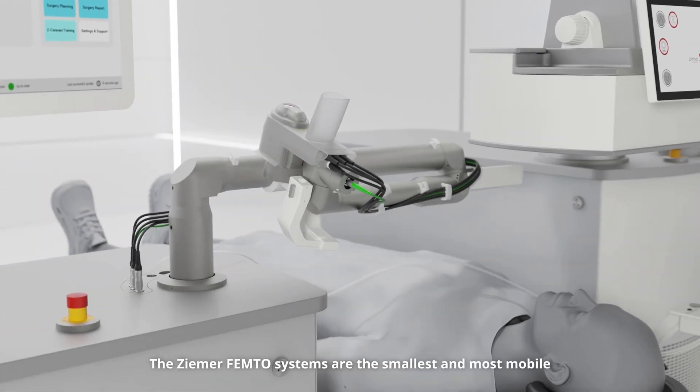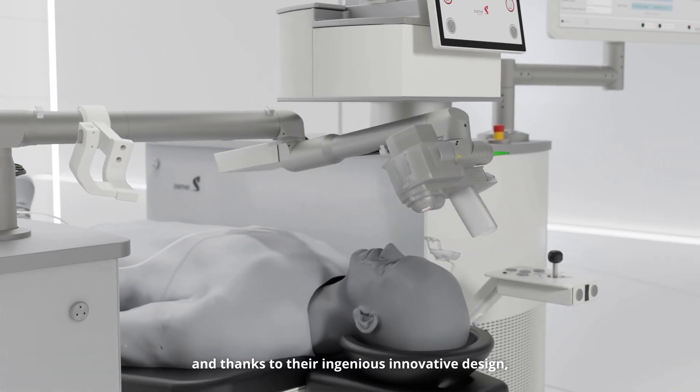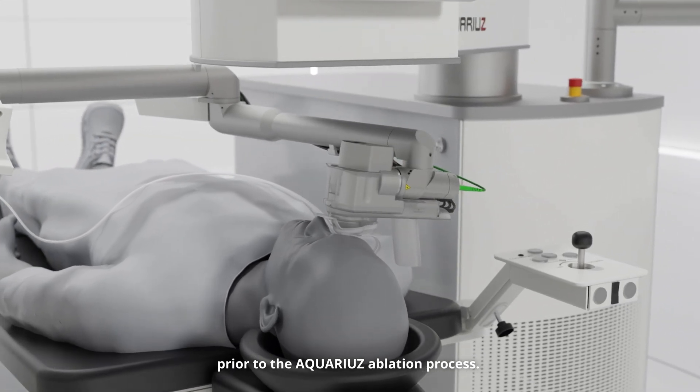The Zemer Femto systems are the smallest and most mobile, and thanks to their ingenious, innovative design, the Zemer Femto lasers can be easily moved into position for patient flap creation prior to the Aquarius ablation process.